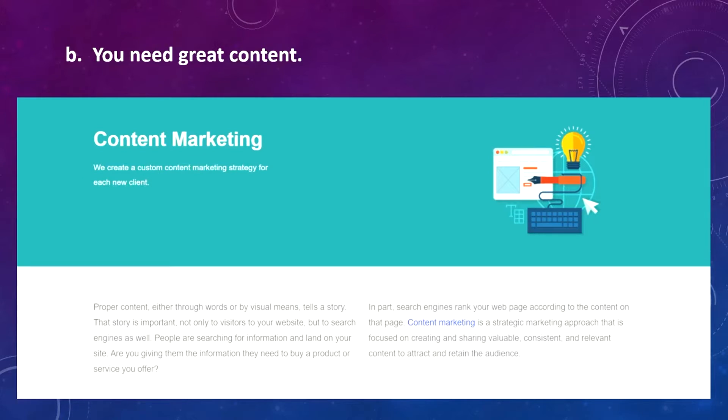Next you need great content. That means doing keyword research — find out what words and phrases people type into search engines related to your business. Unless you are a great writer, hire a professional content writer or let your web designer deal with writing the content.